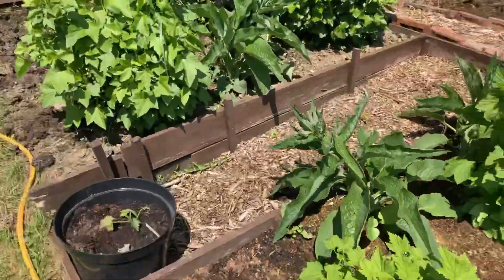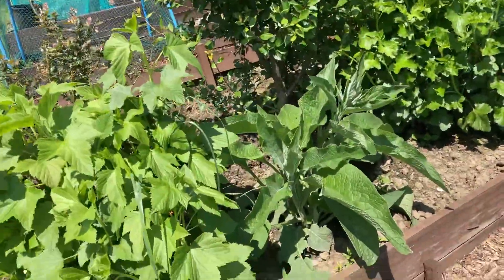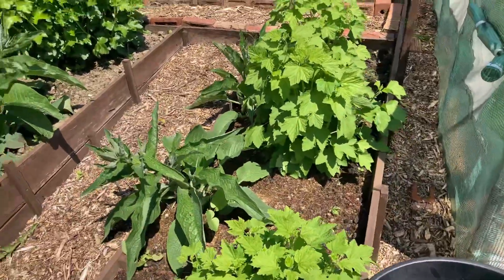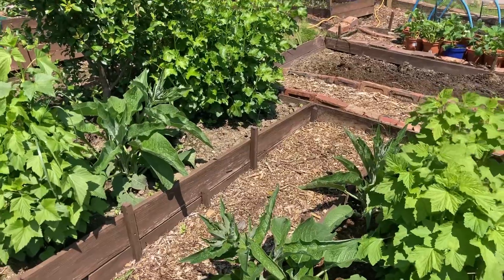Now, these are the comfrey plants. What you do, you take so many leaves off each plant — I've got one there, one there and one there. Put them in the bucket, let them sort for a couple of weeks and you've got liquid manure, and it's one of the best things you can have.